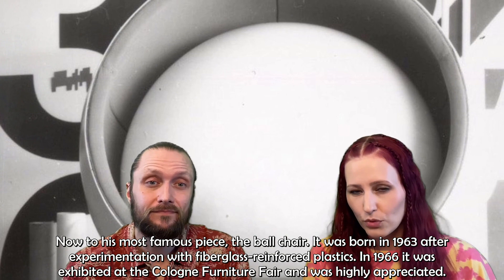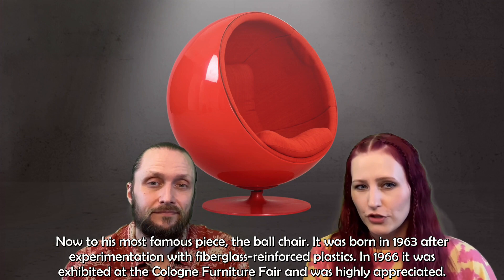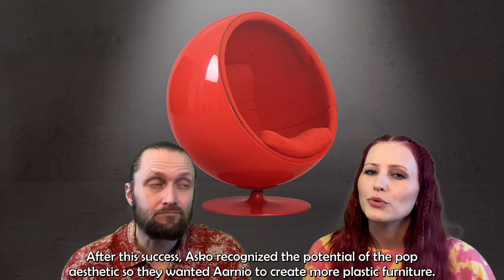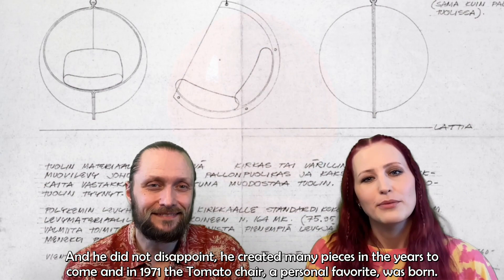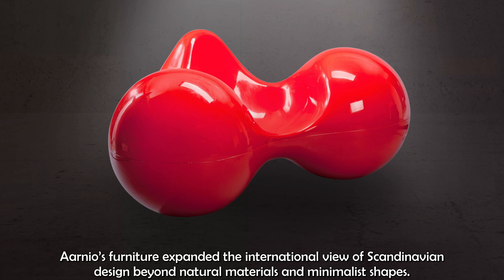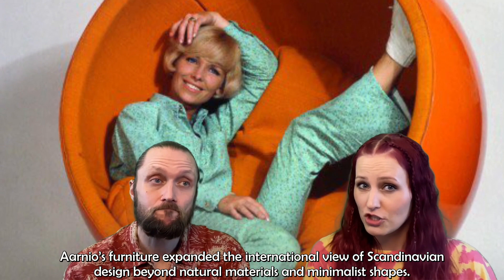It was born in 1963 after experimentation with fiberglass reinforced plastics. In 1966, it was exhibited at the Cologne Furniture Fair and was highly appreciated. After this success, Asko recognized the potential of the pop aesthetic, so they wanted Aarnio to create more plastic furniture. He did not disappoint — he created many pieces in the years to come, and in 1971, the Tomato Chair, a personal favorite, was born.